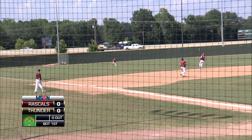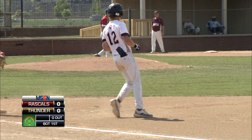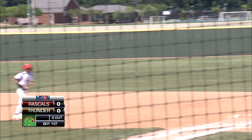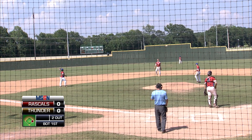Swung on and finds the gap to left field — it will be a leadoff single for Roberts. Swung on, gloves at first, makes the tag at first, and a double play for the Rascals.